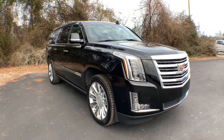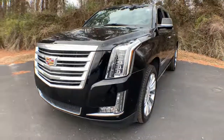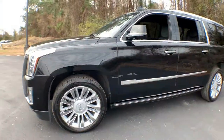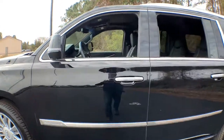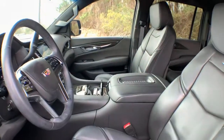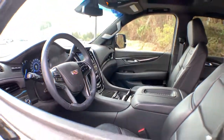Get a feel for the 2019 Cadillac Escalade ESV. This vehicle still has fewer than 35,000 miles on the clock, so it won't last long. Go bold or go home. Get into the Escalade and revel in the smooth, powerful performance and stunningly luxurious amenities of this iconic SUV.